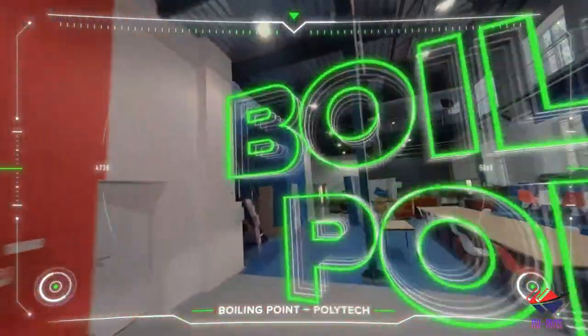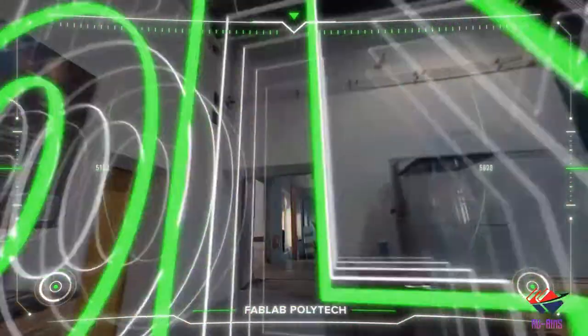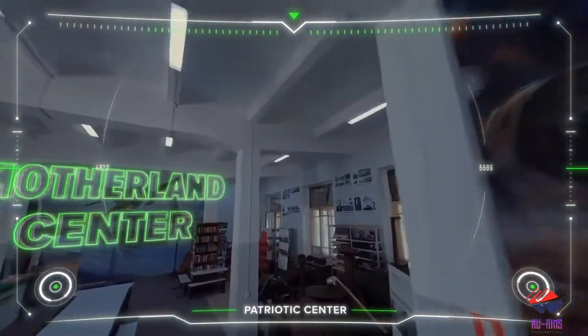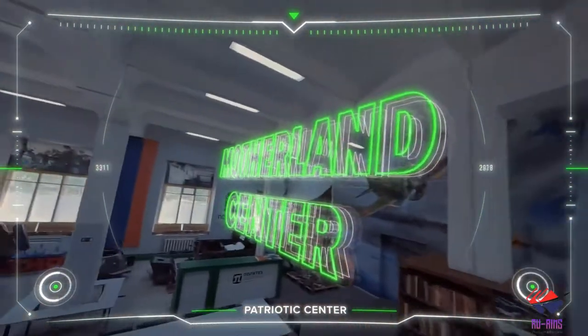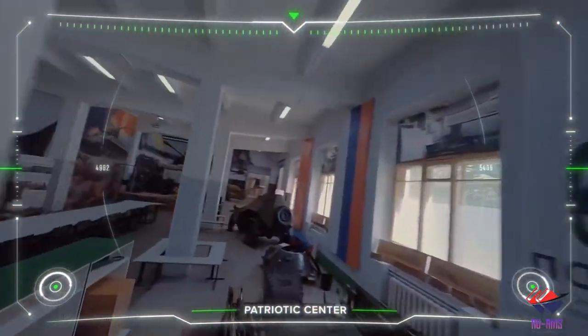Now we move towards the most interesting part of the university — the patriotic center. It has very old equipment here in this room which you can come and see; it's so interesting.